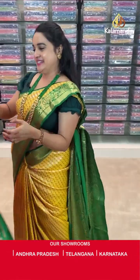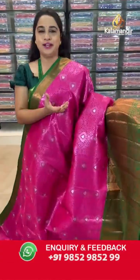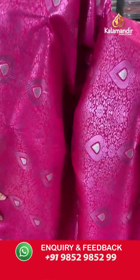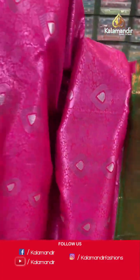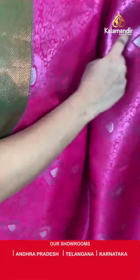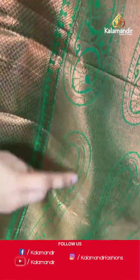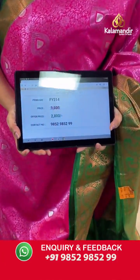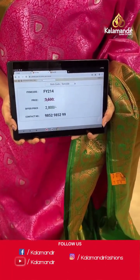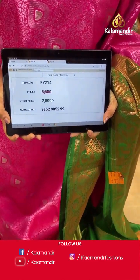Moving on to the next saree — a beautiful pink and green colour, very familiar combination. Body has with a beautiful floral zaal and leaf motifs in drop shape with kapas zari and silver zari. Upside contrast border with cross lines in kapas zari. Downside border with diamond brocade, leaf motifs and floral weaving in kapas zari. Contrast pallu with cross lines and parsley floral motifs in kapas zari. Both sides koda floral weaving in silver zari. Saree code is FY214, actual price ₹3500 and offer price ₹2800.